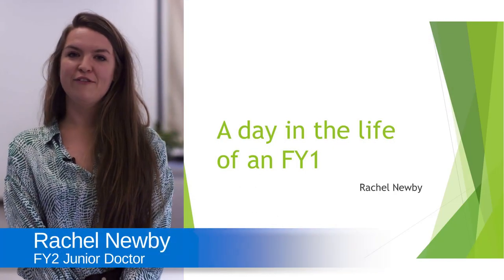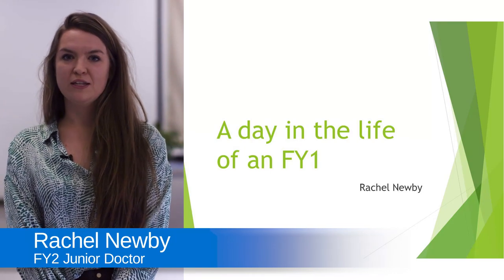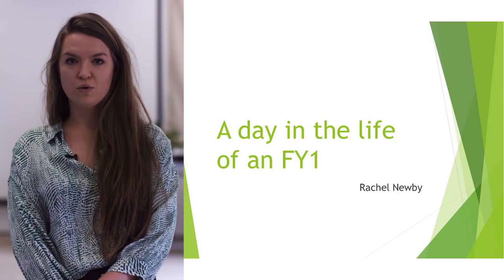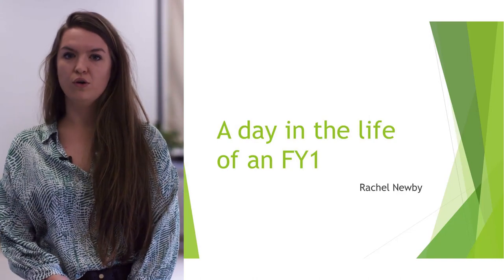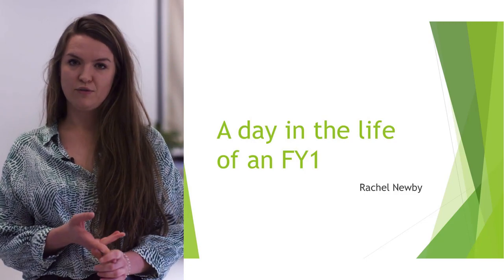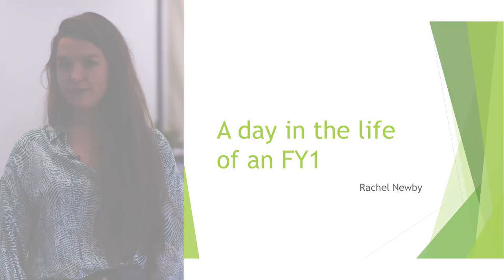Hi, I'm going to be talking about a day in the life of an F1 — what to generally expect. It will be different from ward to ward and from specialty to specialty, but we'll talk through a usual day when you're not on call. It will be either 8-5 for surgery or 9-5 or 6 if you're on medicine, so a little bit later to start.